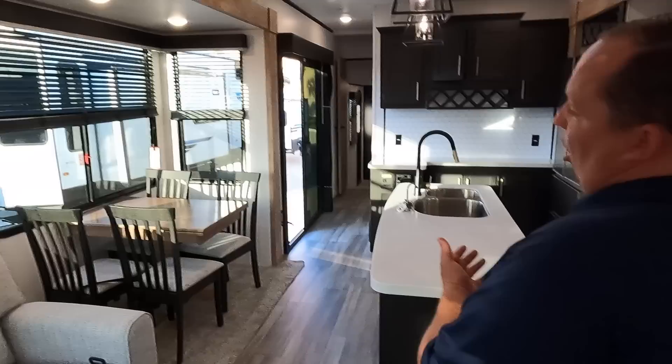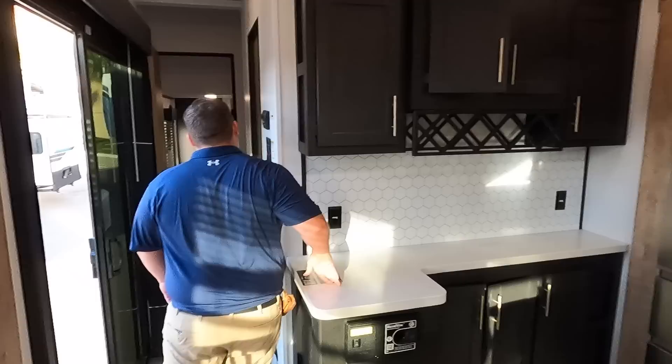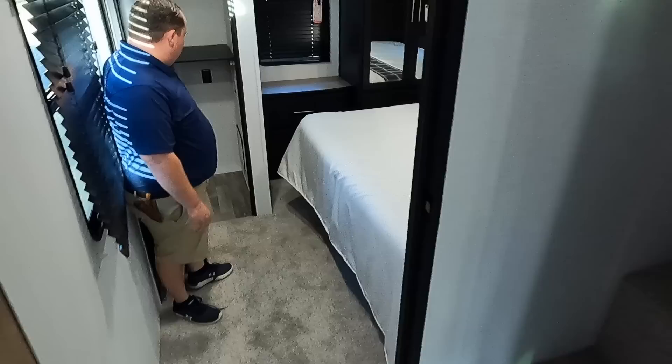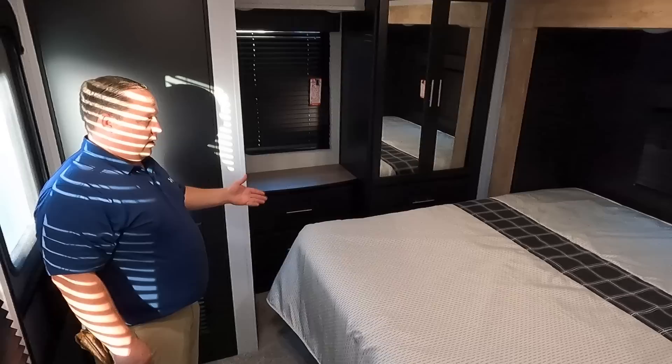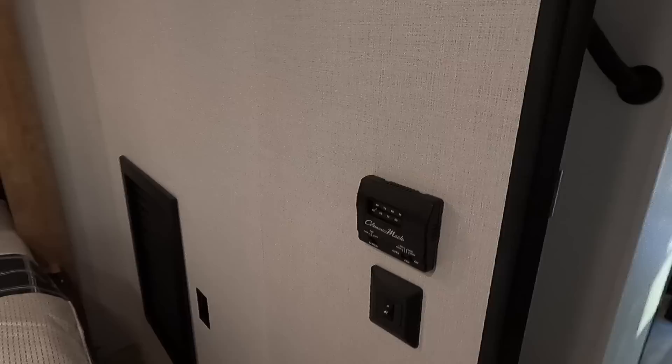I like how the lights are on and I don't need to push them. Keystone has been doing an amazing job — they hired someone in 2021 and they're blowing away the competition on interior decor. The Arcadia, Montana, Cougar — every brand under Keystone is kicking butt. They're really listening to customers on decor choices. Moving through quickly: a radius shower, great headroom in the bathroom, beautiful door texture. This layout is better because the door opens fully where the washer/dryer would go.